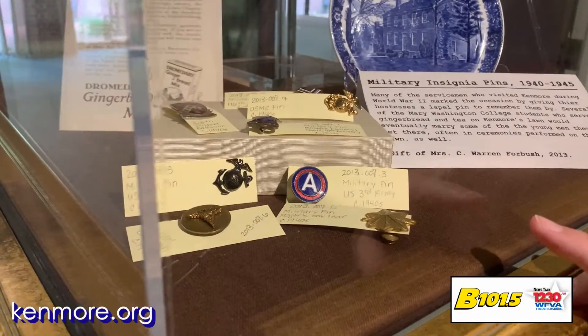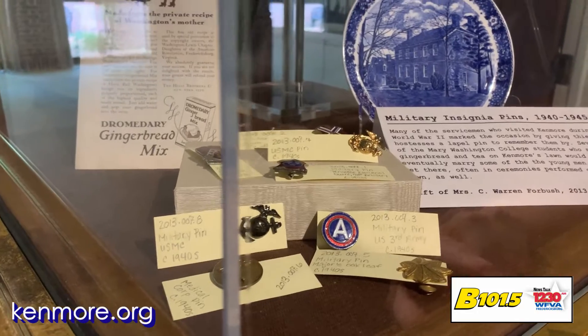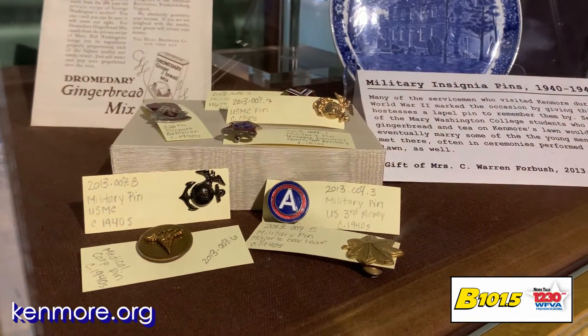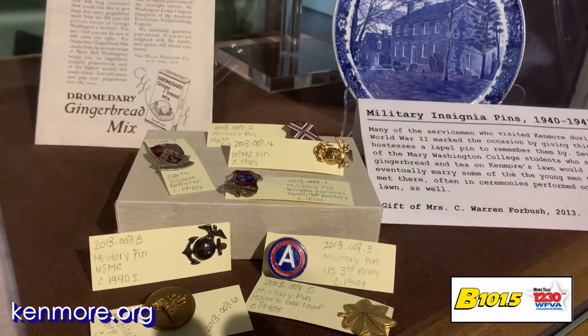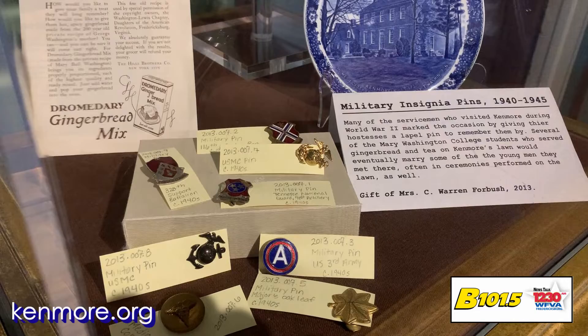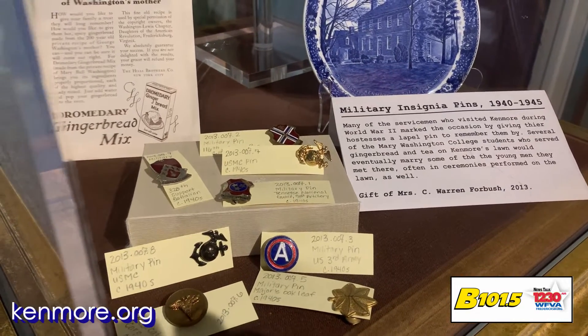One of the most interesting things that you can see right here in the front is this collection of little pins and buttons, all in their own tags identifying what they are. Those are all service medals that were given to young ladies who were volunteering here at USO events on the grounds at Kenmore during World War II.